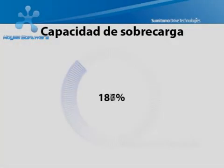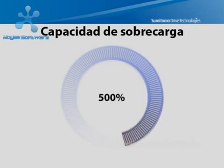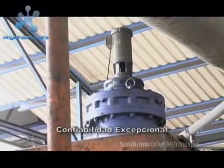This enables them to withstand shock loads exceeding 500% of nominal capacity, providing efficiencies above 95% in every reduction stage, resulting in exceptional performance, dependability, and long service life in the most severe applications.